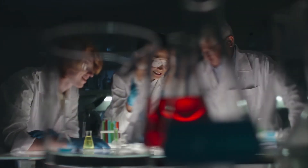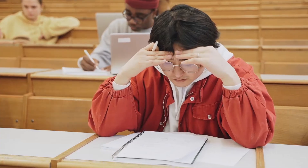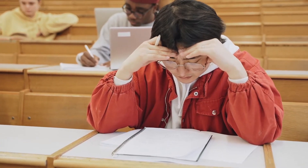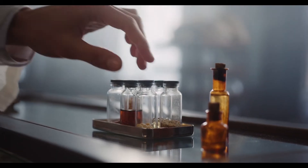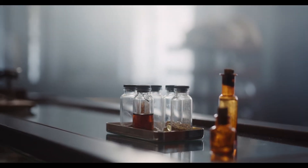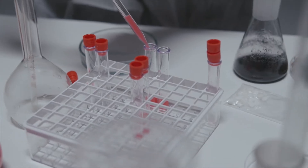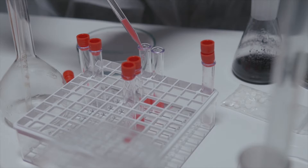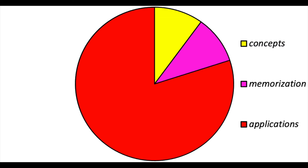Hello everybody. I've been thinking about the way I teach sophomore organic chemistry and what students can do to make it easier for themselves to learn the subject. This is the first of a series of about three videos where I'll explore different components to sophomore organic chemistry and different ways students can strategize their learning abilities. In this video I'd like to talk about memorization.